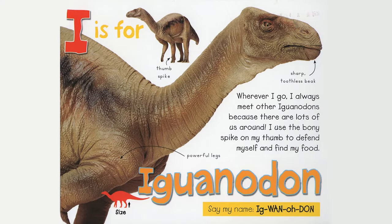I is for Iguanodon. Wherever I go, I always meet other Iguanodons because there are lots of us around. I use the bony spike on my thumb to defend myself and find my food. Thumb spike. Sharp toothless beak. Powerful legs. Say my name, Iguanodon.